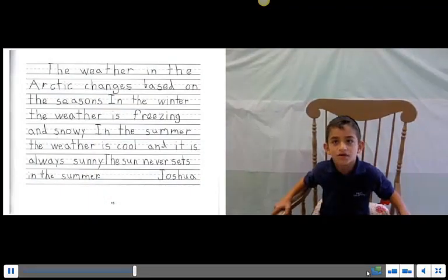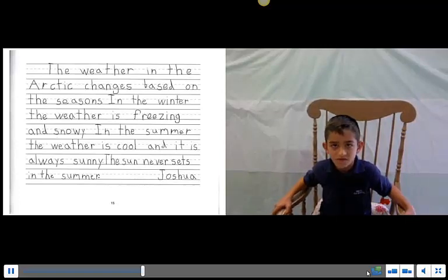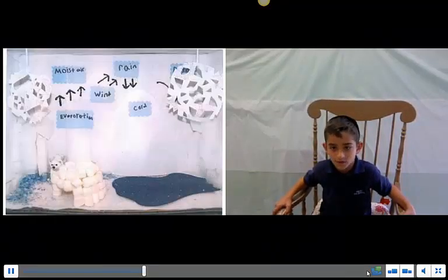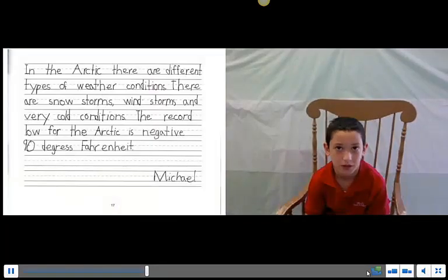The weather in the Arctic changes based on the season. In the winter, the weather is freezing and snowy. In the summer, the weather is cool and it is always sunny — the sun never sets. There are different types of weather conditions, including snowstorms, windstorms, and very cold conditions. The record high temperature for the Arctic is nearly 90 degrees Fahrenheit.